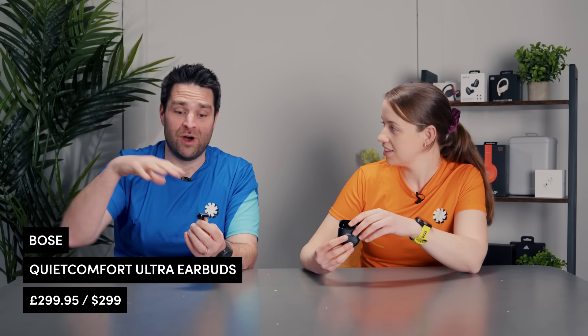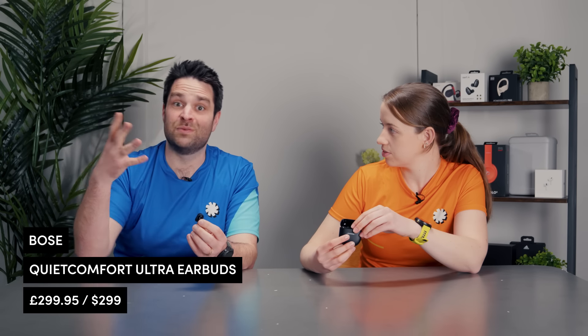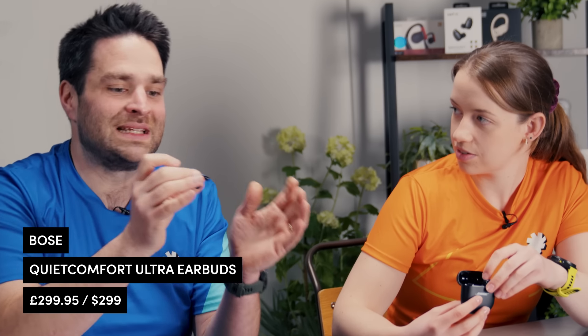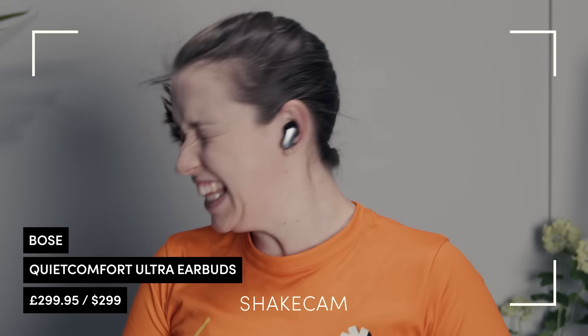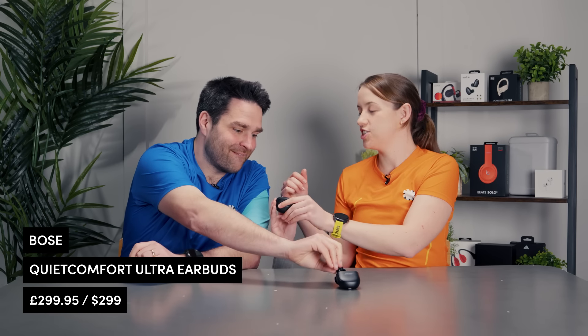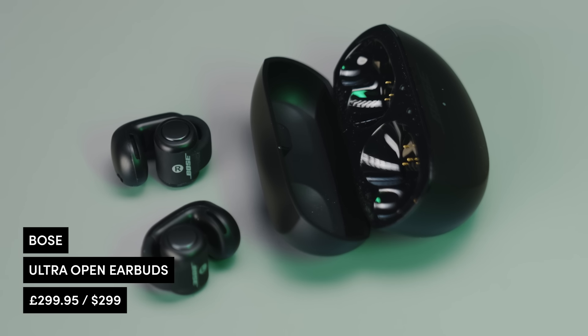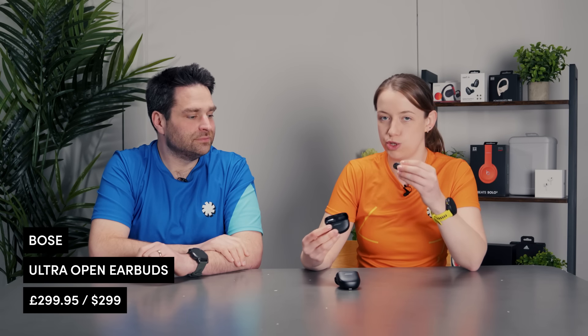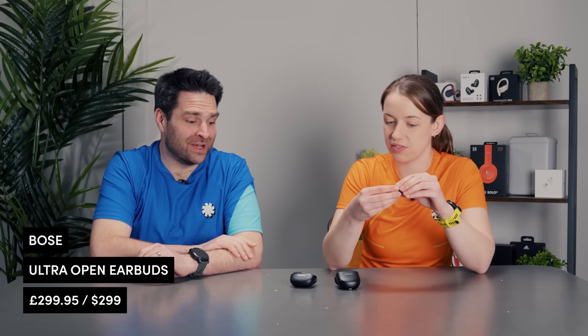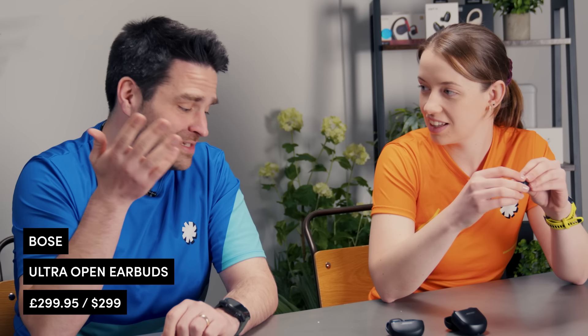The sound quality is phenomenal — obviously open ear headphones can also have great sound quality, but the counterbalance of portability and phenomenal sound quality is why these are nominated. Bose also has a really satisfying turn-on sound. We've also put the Bose Ultra Open Earbuds in this category — they were in our open ear category, but the sound quality was so good we felt we had to include a pair of open ear headphones in this category, which I don't think we've ever done before — it just showcases how good the technology is.